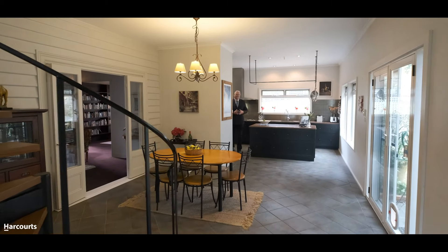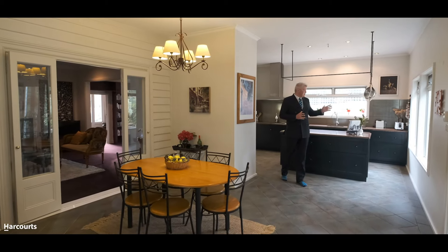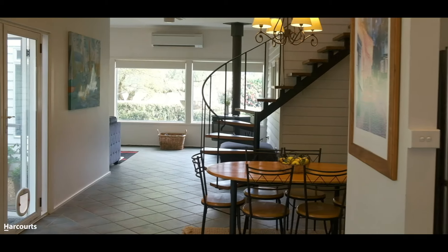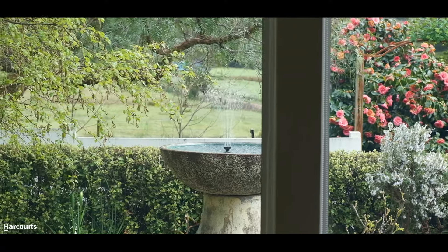One of the key features of this beautiful home is this modern extension that's been added on to the rear section, featuring Brazilian granite benchtops and dual ovens in this amazing kitchen that looks out into the garden. We're also flowing through to the dining space and the living areas, looking out to other sections of the garden.